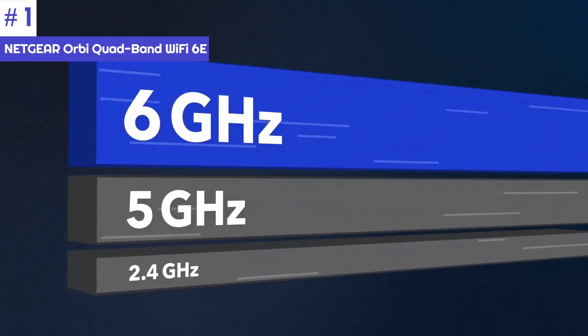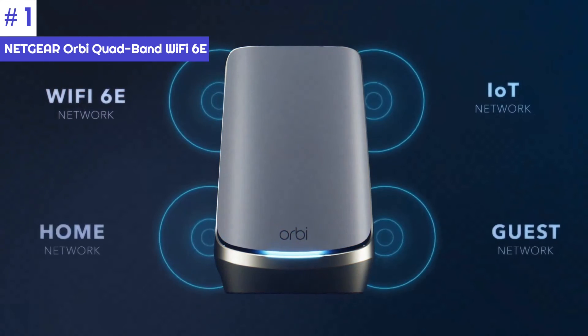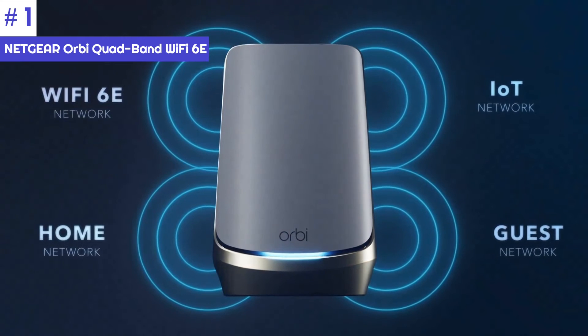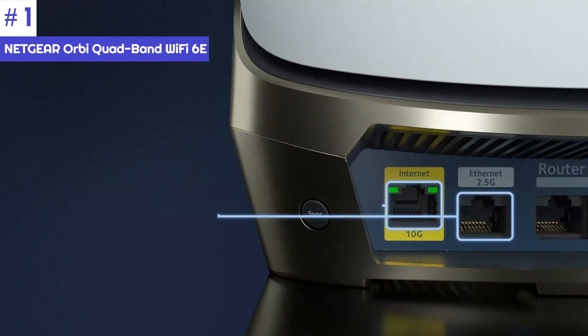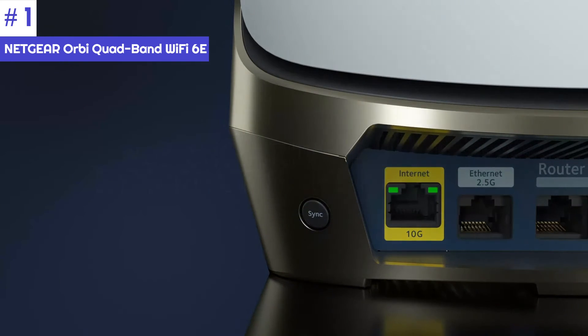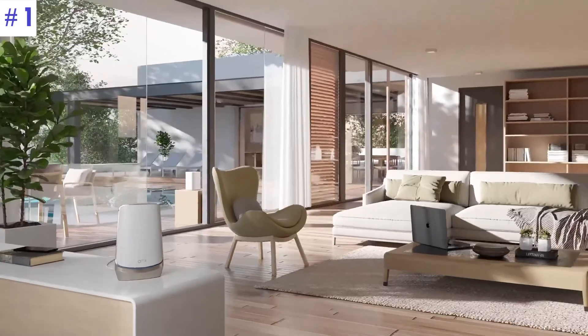This is why this mesh Wi-Fi system is one of the largest available. After the initial setup process, the Orbi RBKE963 creates channels on the 2.4, 5, and 6 GHz bands, as well as a dedicated 4.5 GHz channel for backhaul between the units. This ensures that you get a strong Wi-Fi signal between the units without compromising the bandwidth of other devices.